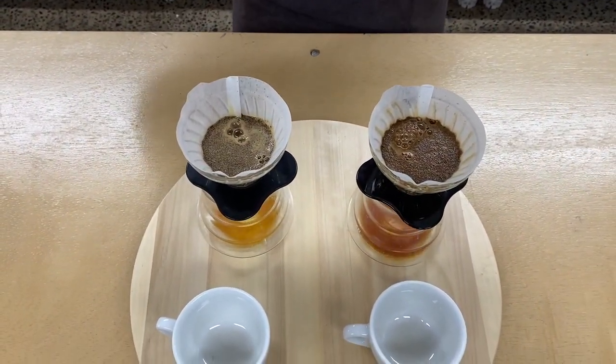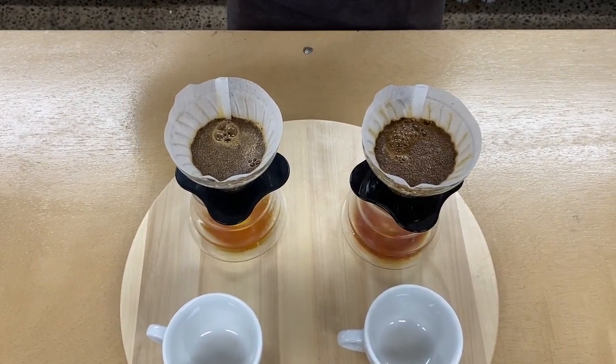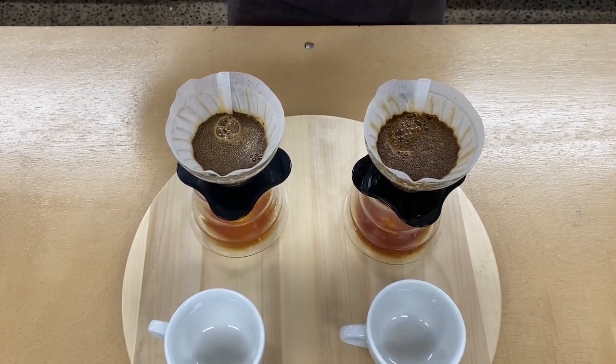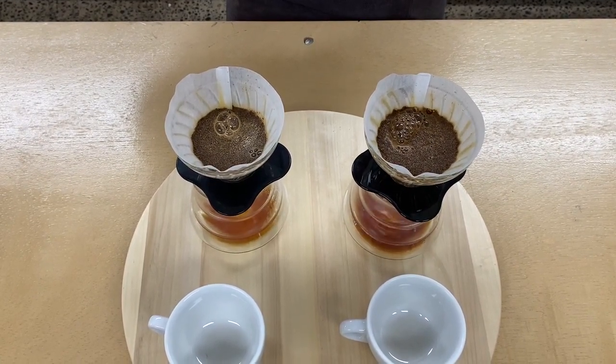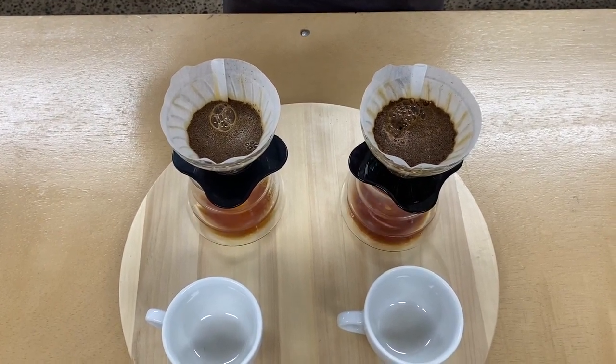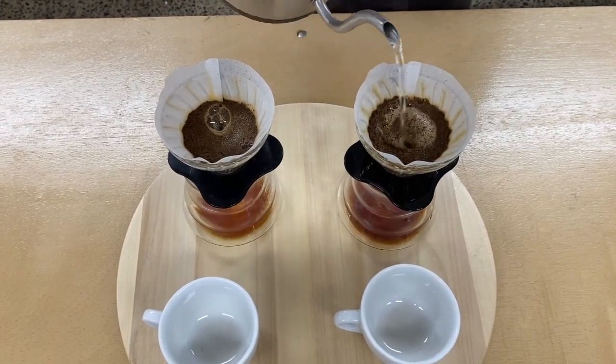There are two physical changes occurring here. Number one: CO2 being released inhibits the ability of the water to extract all those delicious flavor compounds within the coffee. Number two: any CO2 gas that doesn't escape during this stage can become dissolved in solution and form carbonic acid.